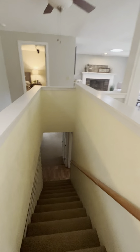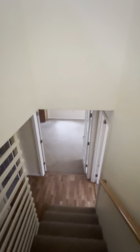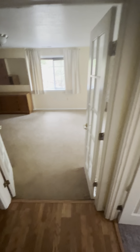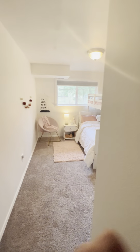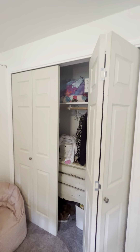Continuing downstairs — this home is 2,600 square feet. Here is bedroom number one on the right, with a closet.